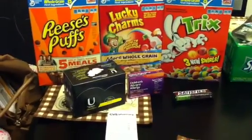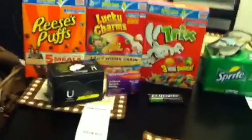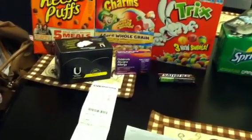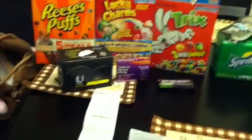Hey guys, welcome back to Pinching Pennies with Priscilla. This is my CVS haul for the week. I don't plan on really doing anything else because I have not been doing any couponing. I'm very low on my extra care bucks and so there's really not anything that I want to spend out of pocket on.